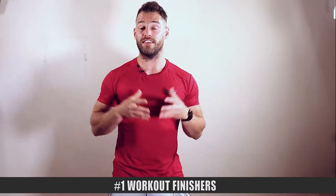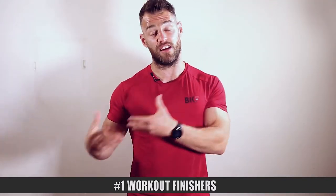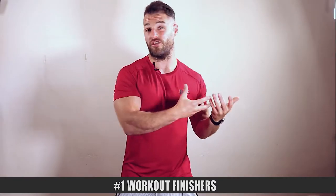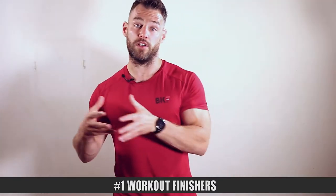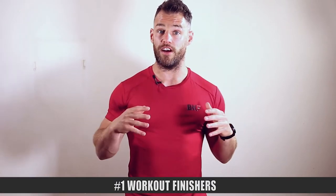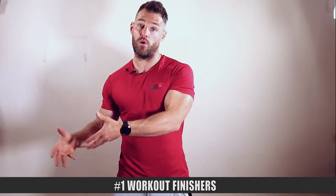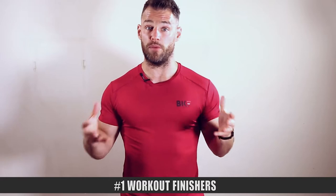Number one: increase the intensity of your workouts with finishers. A finisher is effectively a mini workout at the end of your session. It's something that would replace traditional cardio. So if you find yourself jumping on a cross trainer for 15 minutes or walking incline on a treadmill trying to get your body fat levels down, this might be worth substituting as an alternative.